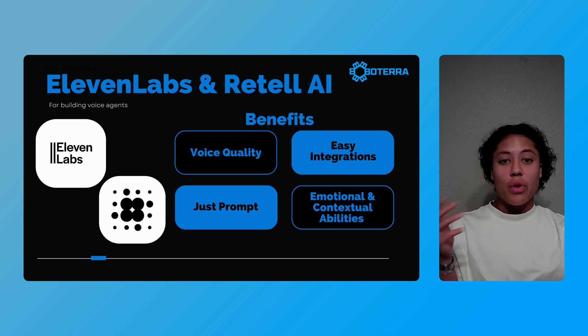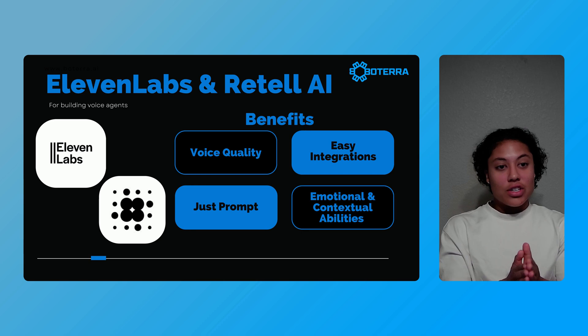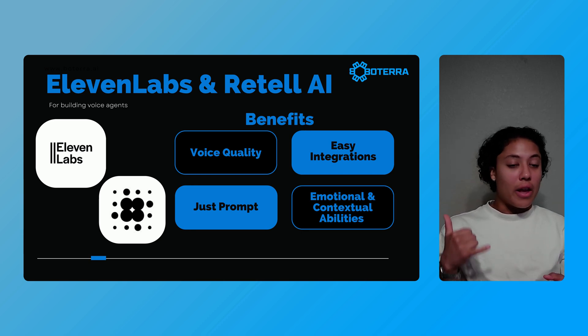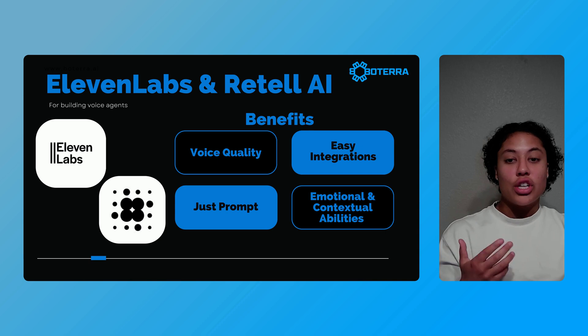The high-quality voice synthesis makes interactions feel really natural, while easy integrations let you embed these agents into any system for your client's use — whether that be phone callers or other things. So if you want to stand out in the AI market, offering voice solutions is a really great way to set you apart.